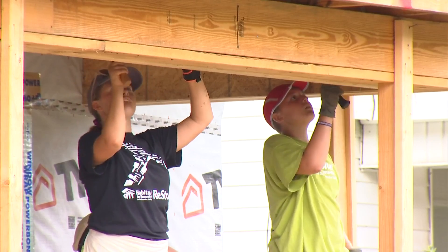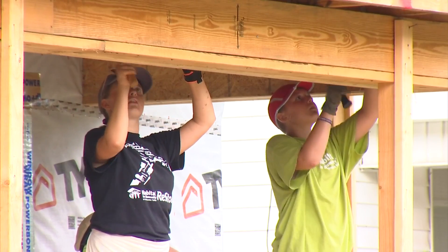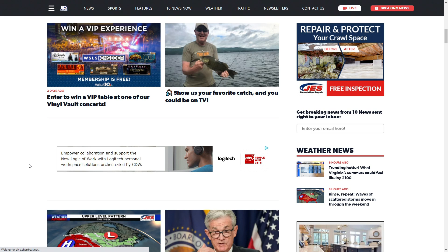In Roanoke, I'm Brittany McGraw, 10 News, working for you. Head to WSLS.com to get more information about volunteering or donating to Habitat.